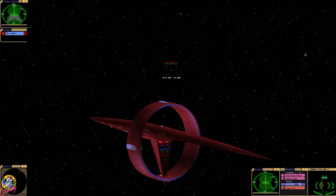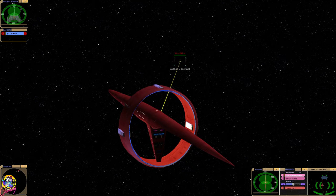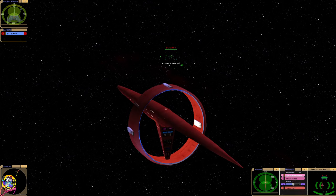Well, Vulcans really like their pointy ships, don't they? Pointy ears and pointy ships. Hope there's no Vulcans watching.